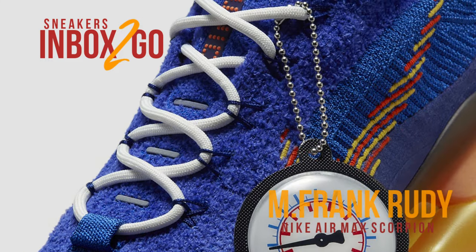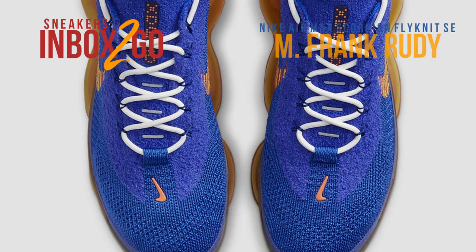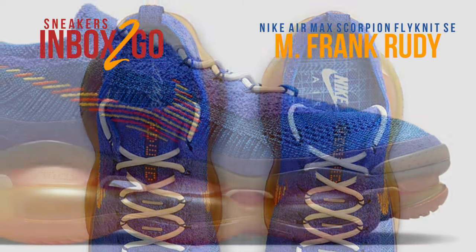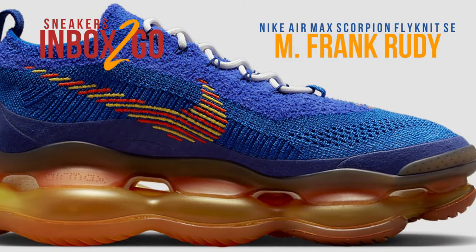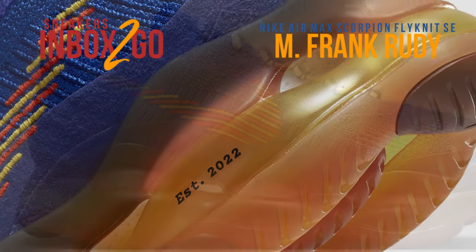Nike is still growing its M. Frank Rudy collection. The Nike Air technology was developed by aerospace engineer Frank Rudy, and it revolutionized the footwear business. Along with a version of the Air Max 97, the Vapormax 2021, and the subdued Air Max 90, the swoosh will also be introducing the Air Max Scorpion.